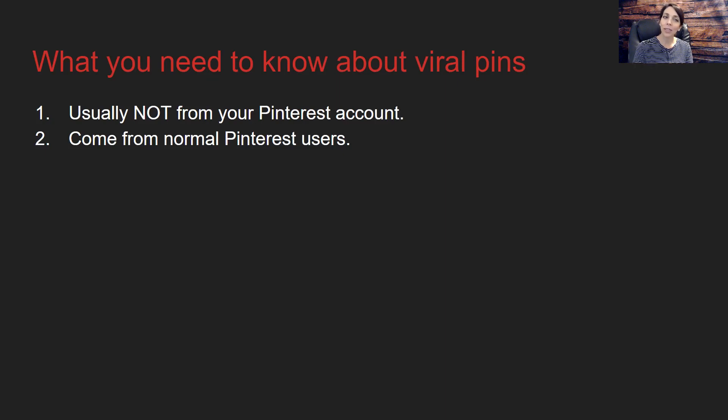It's interesting to note that viral pins are probably not going to happen because of you pinning your own pins. It's going to happen because someone else discovered you, your brand, your business, or your blog on Pinterest. They go over to your site or store, and if they love what they see, they will start saving the images there. They're not going to take the time to find the original pin that led them there — they're just going to pin what is right in front of them.